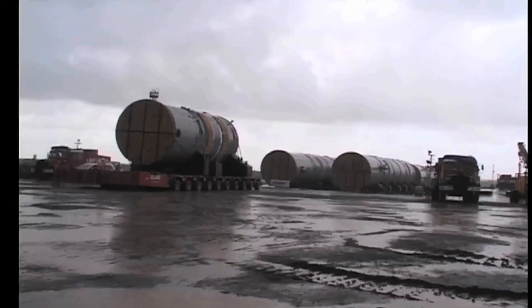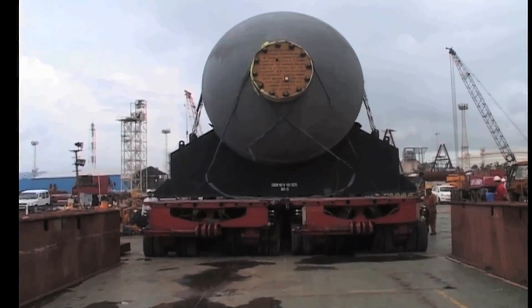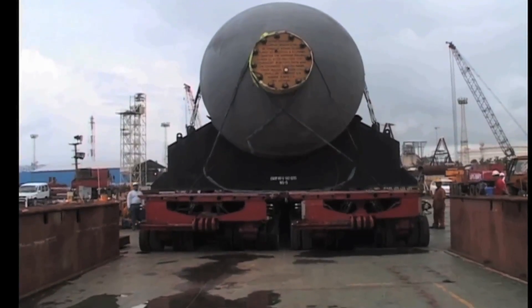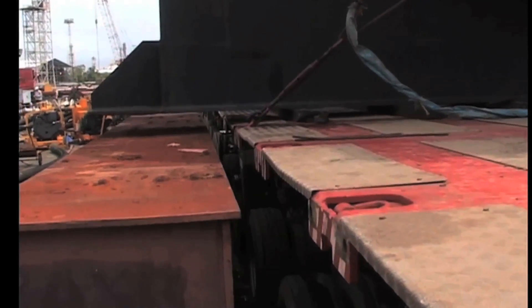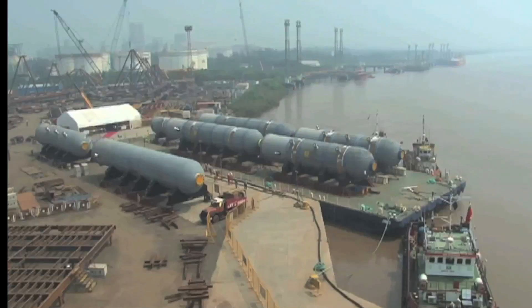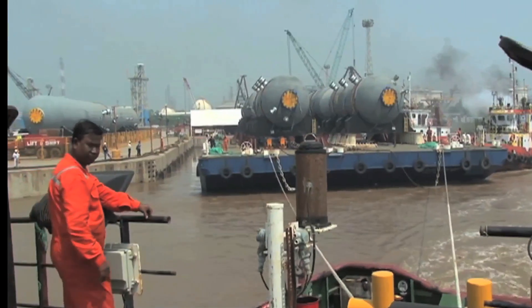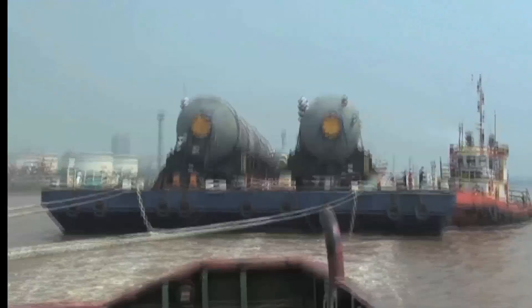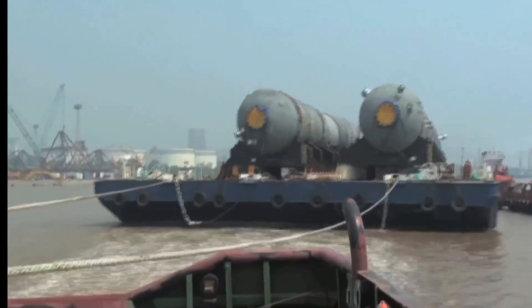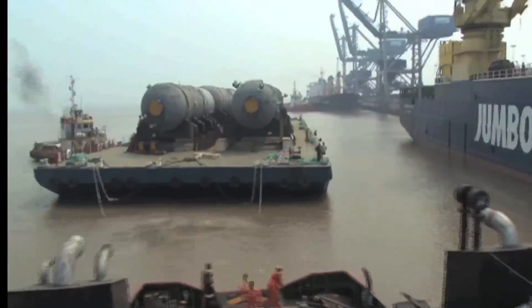A total of 26 heavy lifts were shipped from the Larsen & Toubro plant in Hazira, India. Due to draft restrictions at the Hazira jetty, Jumbo mobilized its flat-top heavy lift barge JB-2. With this barge, the heavy lifts were shifted from the L&T jetty to the SR jetty, approximately 8 kilometers downriver, where Jumbo's G-Class heavy lift vessels could receive the barge alongside.